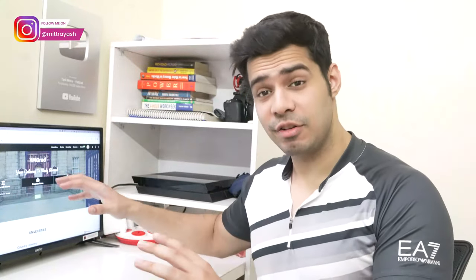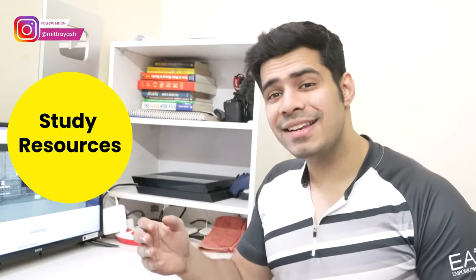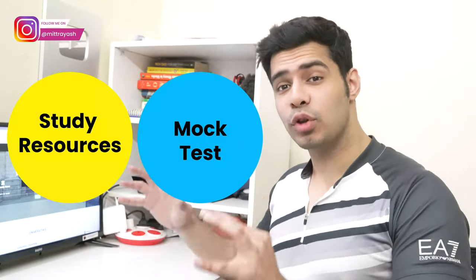If you're thinking of taking the GRE anytime soon, these are going to be the best study resources and the best mock tests to take. I'll be detailing both in detail and telling you which ones are the best to use if you're preparing for the test yourself — which, by the way, you absolutely should. You do not need a coaching or online coaching.